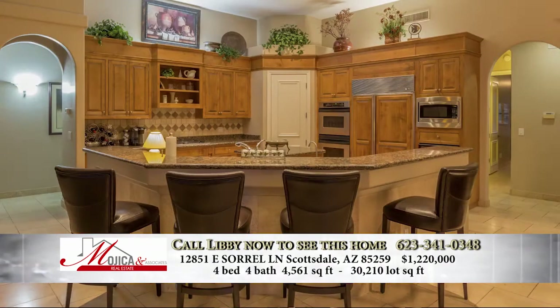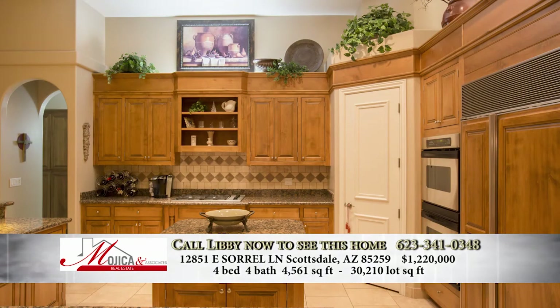Describe the kitchen for us a little bit. It's a gourmet kitchen. It has very nice appliances, a sub-zero refrigerator. There's a wine refrigerator, granite countertops, lots of space — a really nice kitchen.